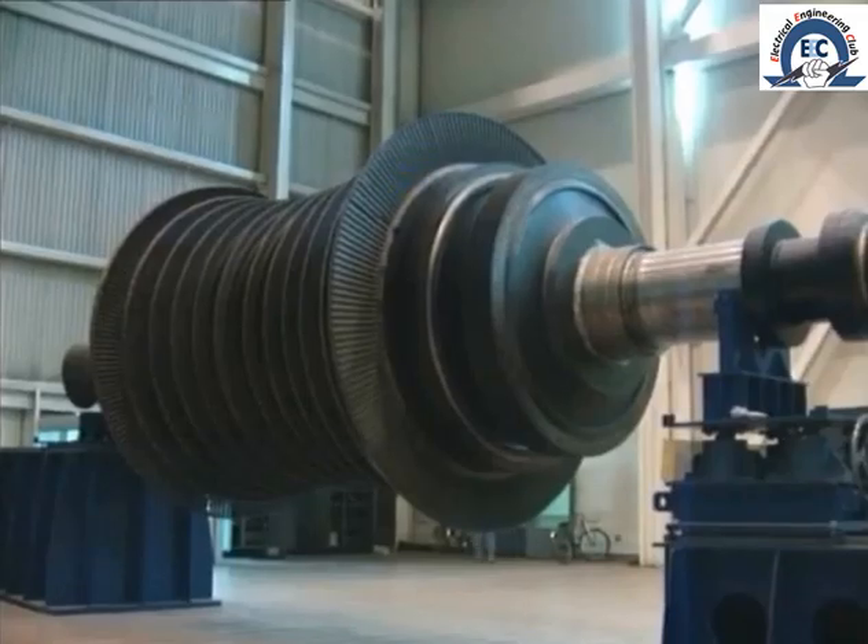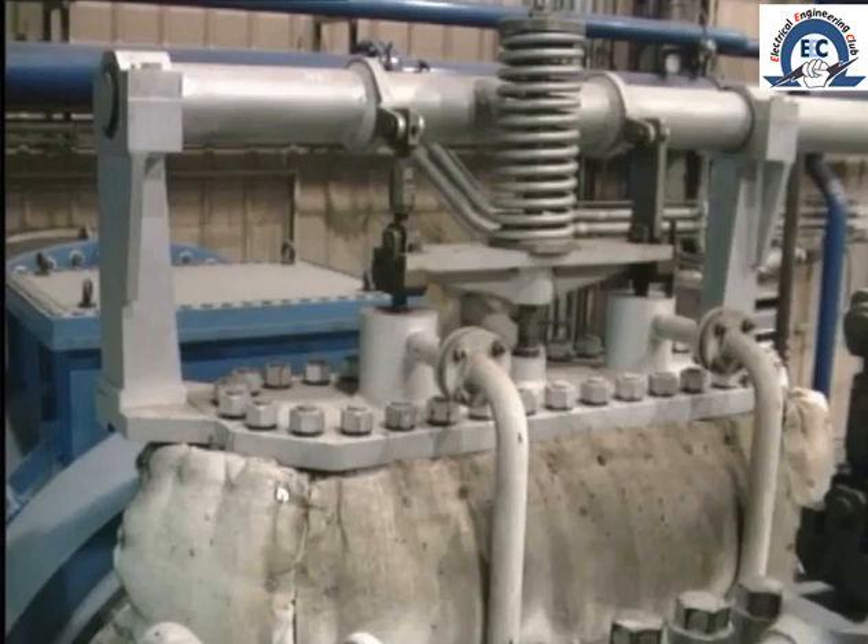Another advantage is that the steam turbine is far less complicated and contains very few moving parts. The moving parts are the rotor, which drives the generator, and the steam control valves and control gear.